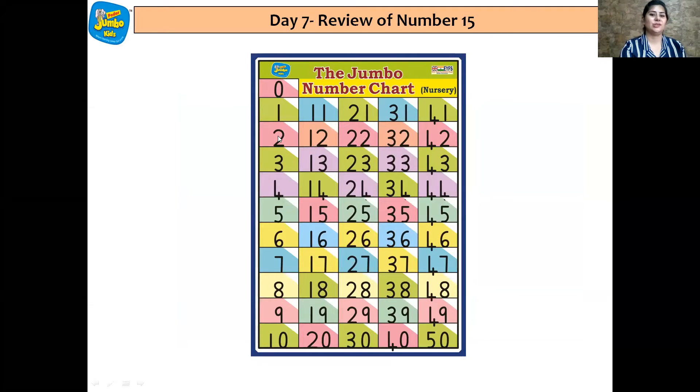0, 1, 2, 3, 4, 5, 6, 7, 8, 9, 10, 11, 12, 13, 14, 15, 16, 17, 18, 19, 20, 21, 22, 23, 24, 25, 26, 27, 28, 29, 30, 31, 32, 33, 34, 35, 36, 37, 38, 39, 40. Wow!